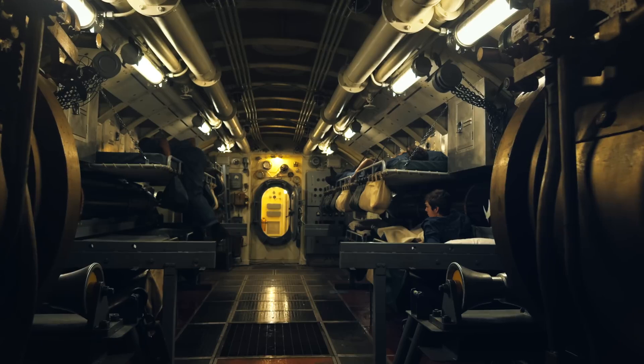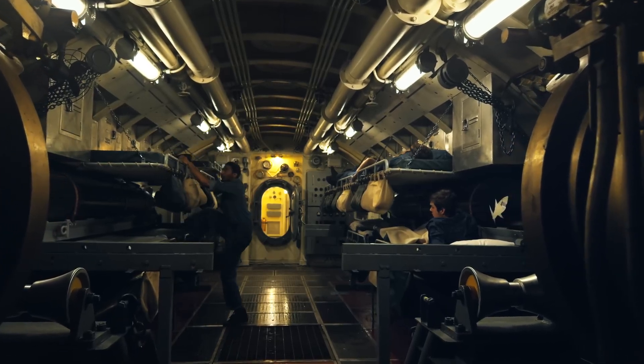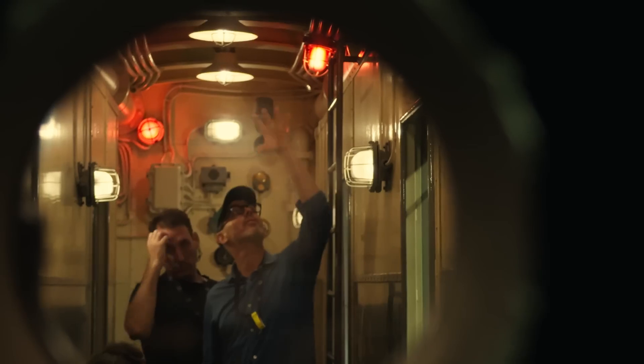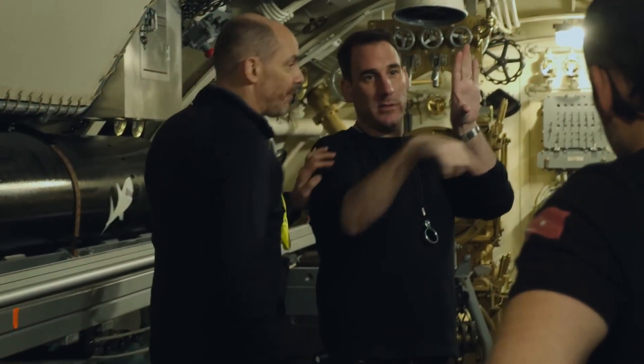We wanted to take the audience through a bit of a journey. When Dyson wakes up in the morning, we wanted to give a slight kind of thriller element to it, which came about when Ed and I were breaking the script down visually.